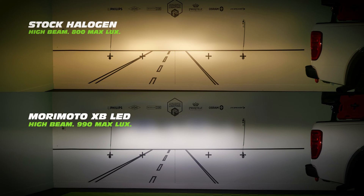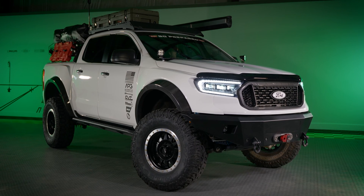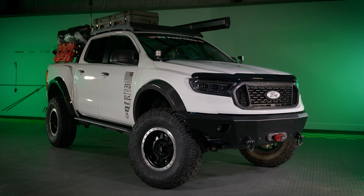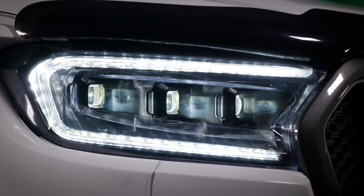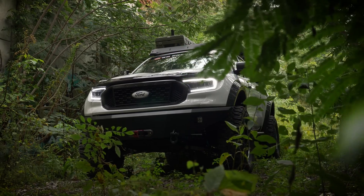If the optical upgrade isn't enough for you, the badass startup sequence on the projectors will reel you in. When the daytime running lights kick on, the projectors illuminate in a two-stage sequence before turning back off. While it does absolutely nothing for performance, you cannot deny the cool factor. Their LED daytime running light is powered by Osram 5k LEDs and it's insanely bright.